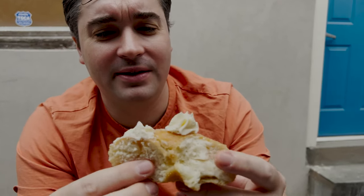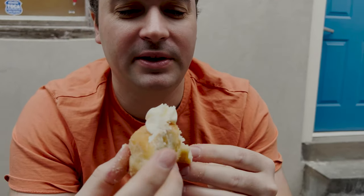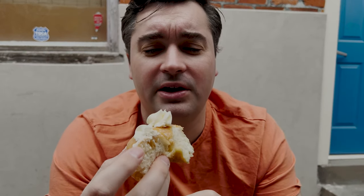Look at how soft and pillowy that donut is — it's so fluffy! This looks like a good way to start our day here in New Orleans.